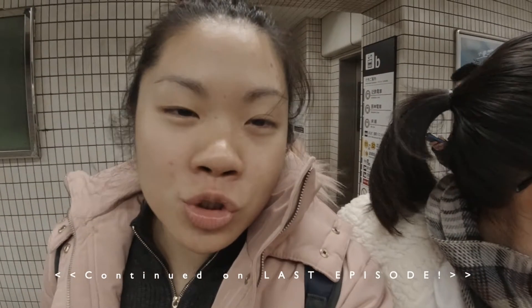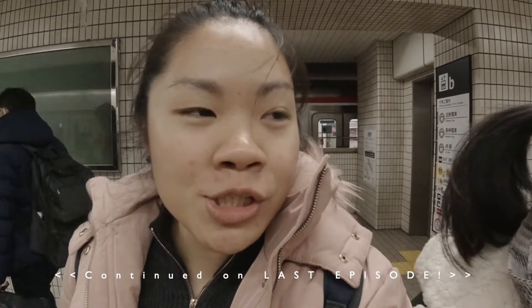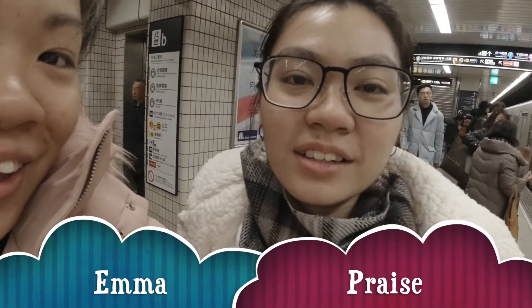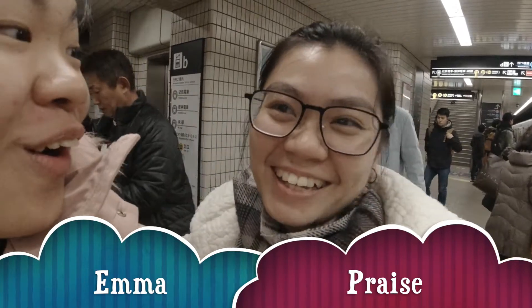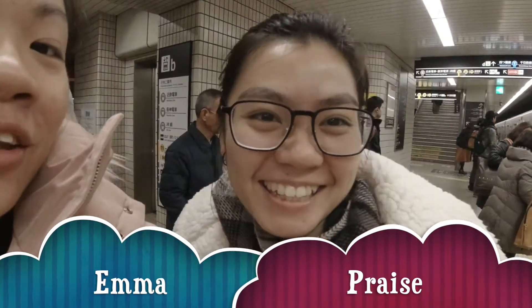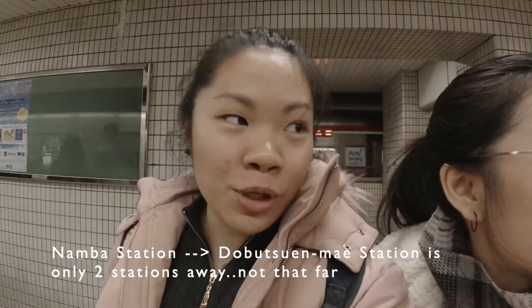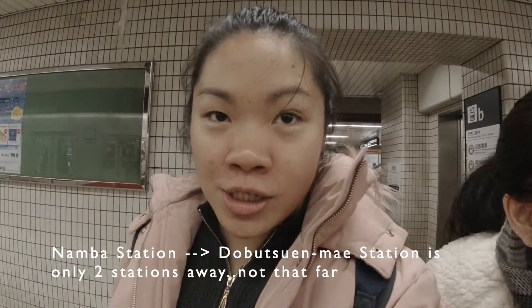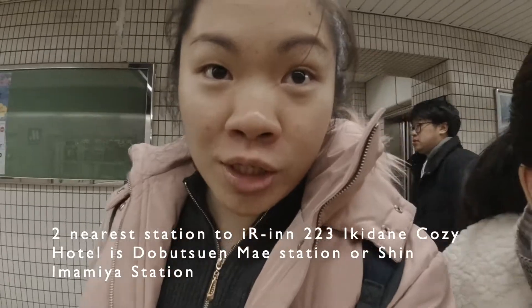We are waiting. We are going to go to our hotel now and the nearest station to it is Namba — actually it's Dabutsun May. Dabutsun May. And we are now at Namba so we are going there, it's just two stations away. I missed my friend's place so now we have to check whether it's correct or not.